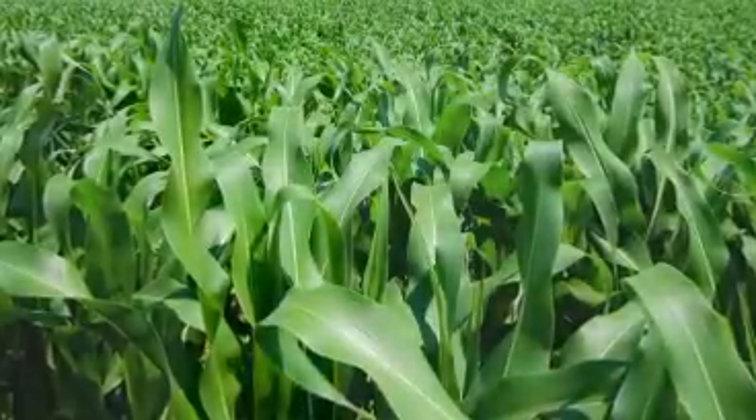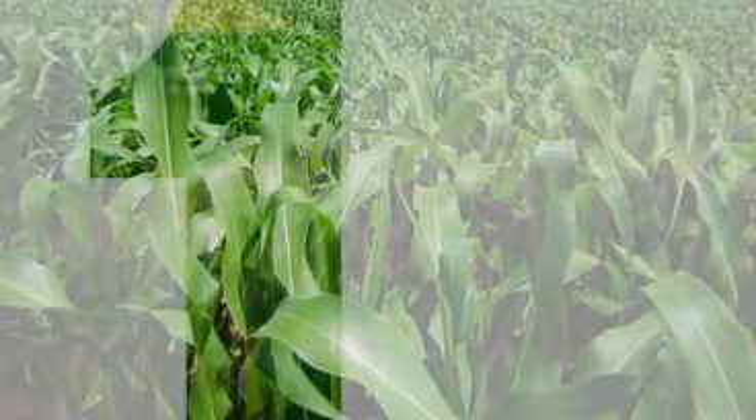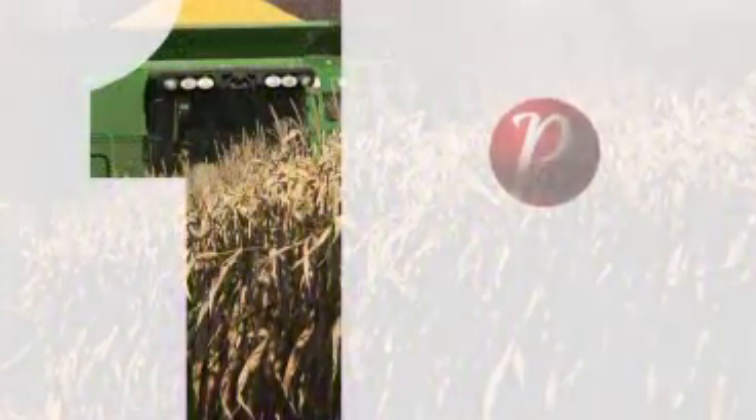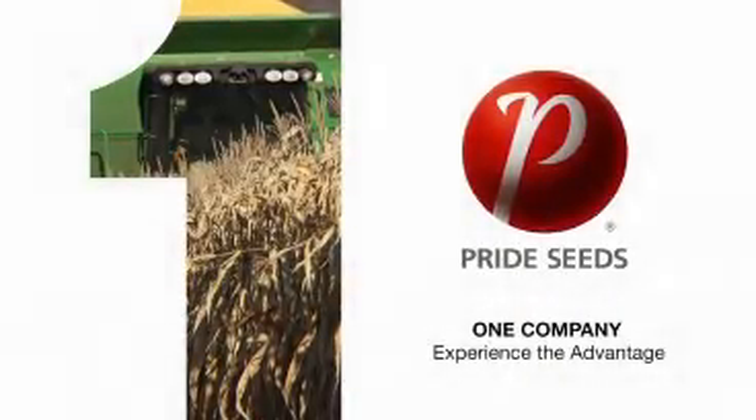Every season your investment and energy is targeted on one goal — higher yields and one feeling: Pride. Pride Seeds delivers higher yields to help you reach that goal. Pride, one company. Experience the advantage.